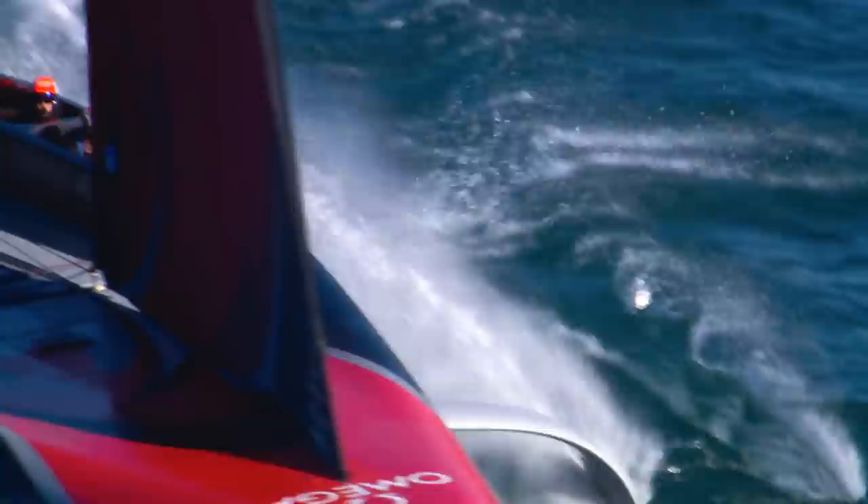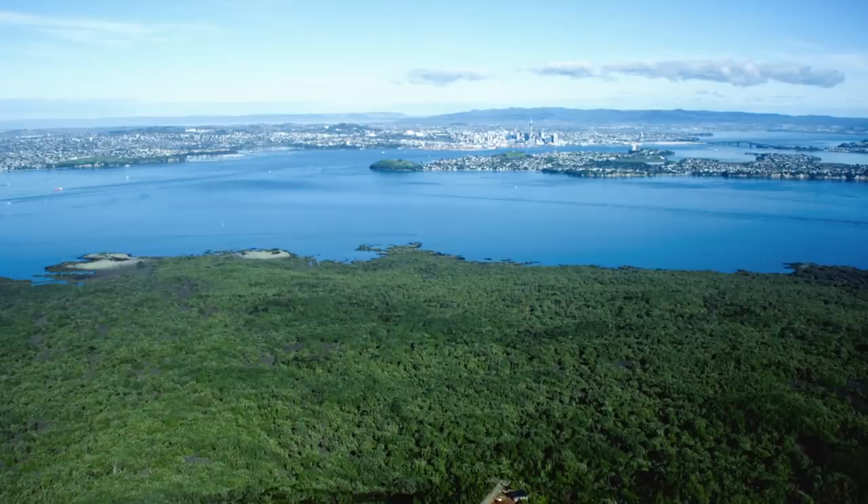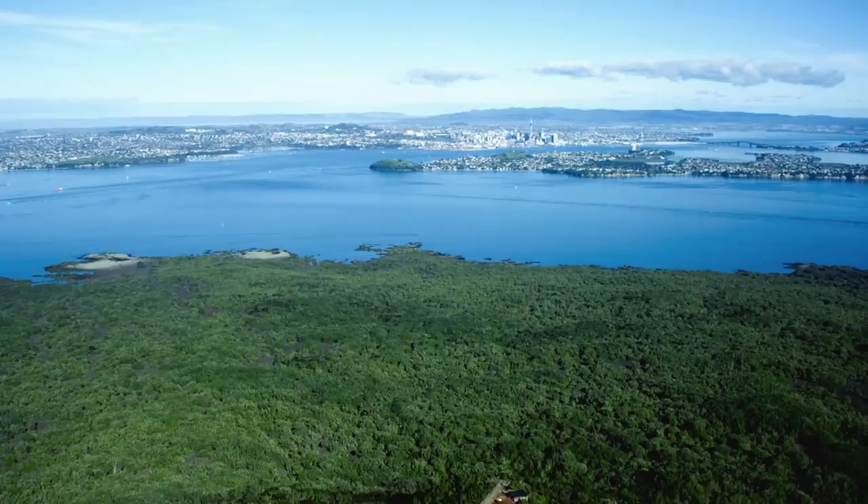Tomorrow is Saturday and Auckland moves into Level 1, which means all the race courses are available to the race committee. Hopefully we get onto the stadium course — Course C — which is a great course for all the spectators. It's also a fascinating race course: a bit more shifty, the current plays a little bit more, and we'll see more exciting racing with hopefully some lead changes. Make sure you come and join us tomorrow.